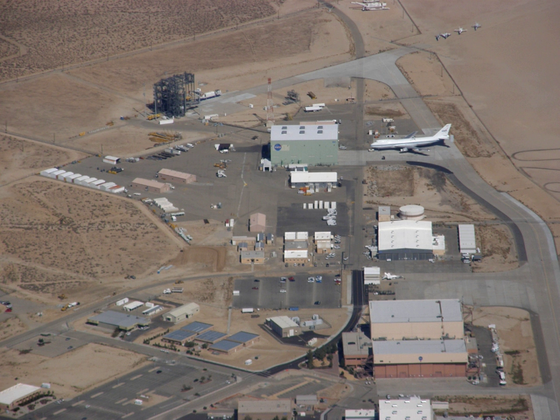David McBride is currently the center's director. On March 1, 2014, the facility was renamed in honor of Neil Armstrong, a former test pilot at the center and the first human being to walk on the surface of the Moon.